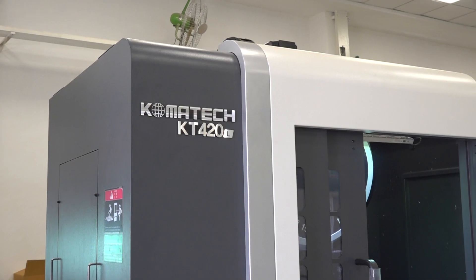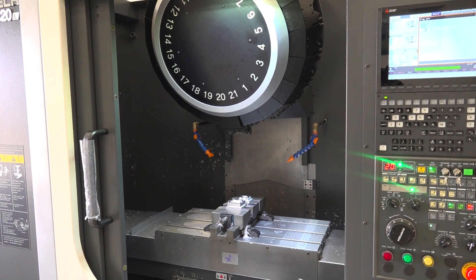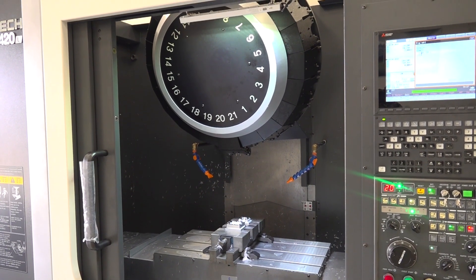The product on display is the Comotech KT420L machine. This is a standalone single pallet machine with a 21-tool ATC. The rapid is around 50, 50, and 60 meters per minute in the X, Y, and Z axis. It comes with a standard 14-tool ATC turret type with tool change time as low as 1.04 seconds, which is really a standout in this class of machines.